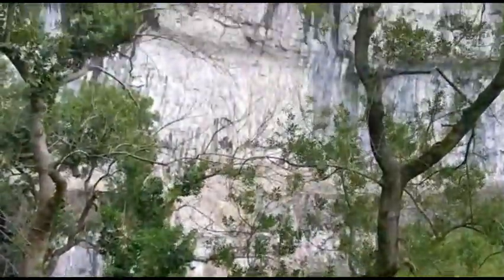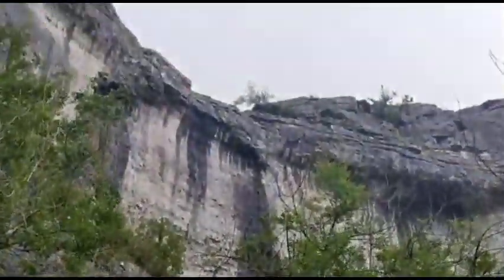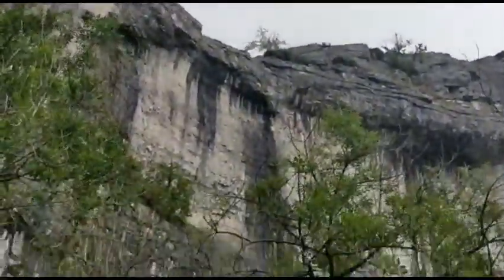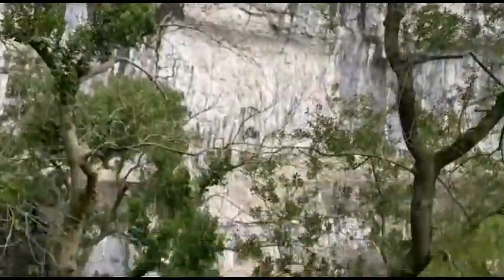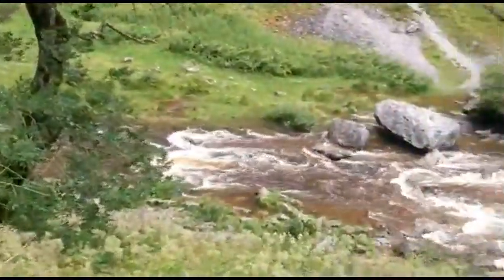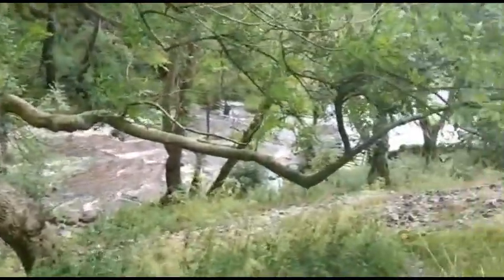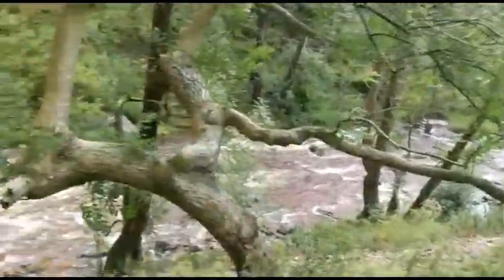You can see water coming out underground below the mountain area. I have decided to go back to the village area as the weather is not too good today.